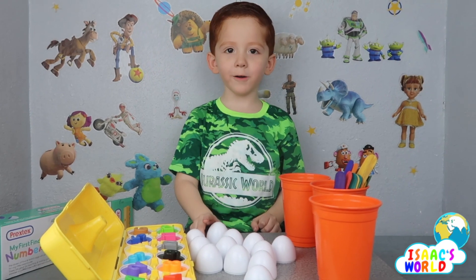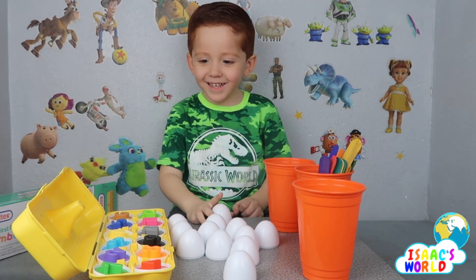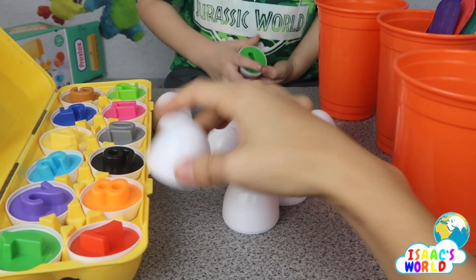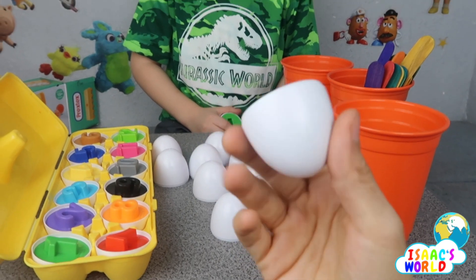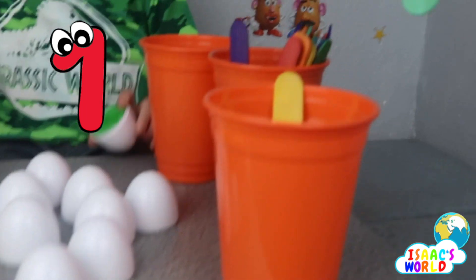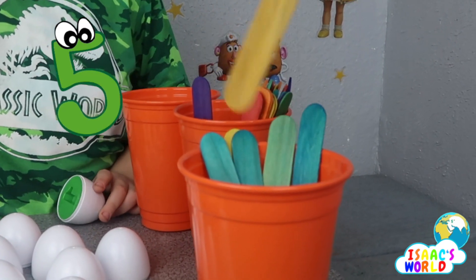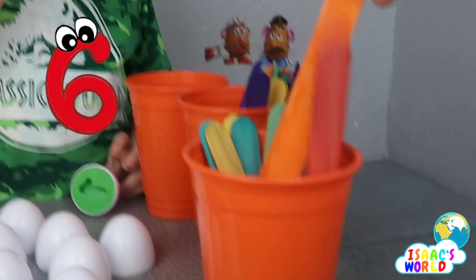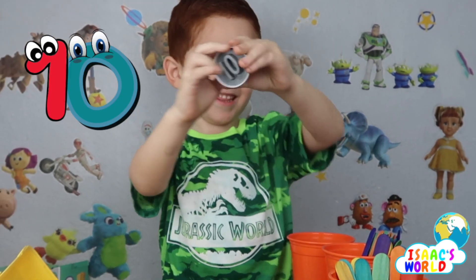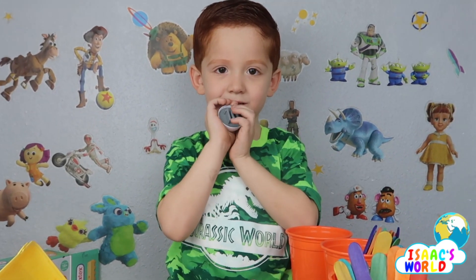I want it to be a hard one now. One, one. Mommy's turn — plus nine. One plus nine. One, two, three, four, five, six, seven, eight, nine — plus one more — ten, ten! Good job Isaac, you already had the answer.